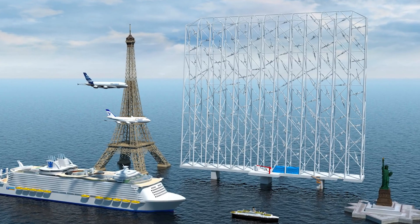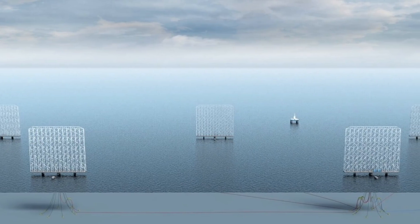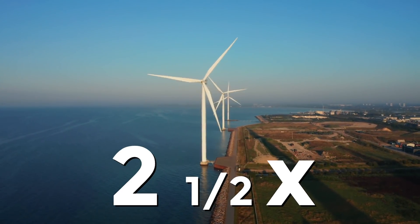This video looks at a new wind turbine design to see if it can meet its promise of being a game changer for renewable energy by increasing power output by two and a half times.